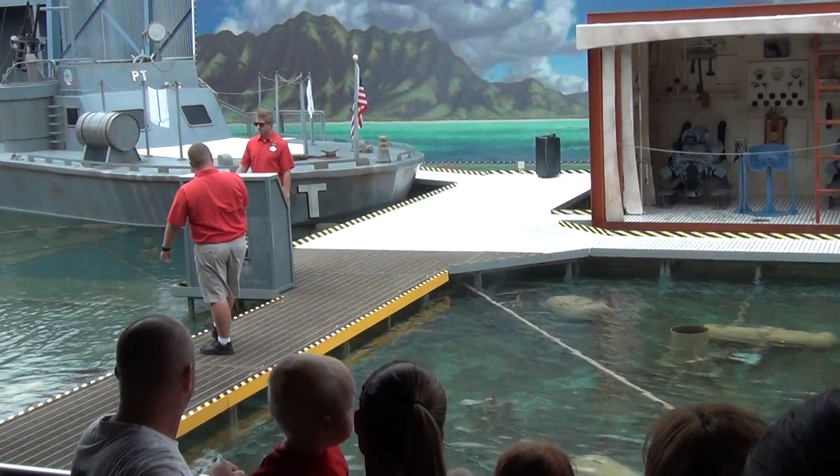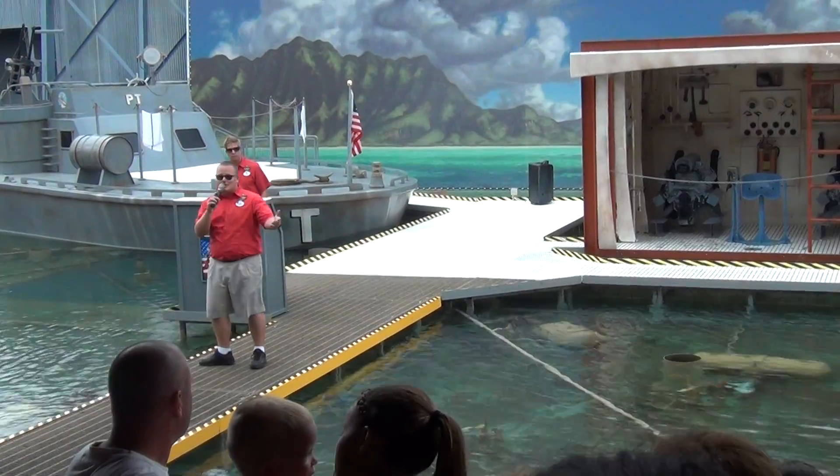Nick's going to head and set up a little special effects demonstration for us today. So what do you guys say — you want to see some special effects?